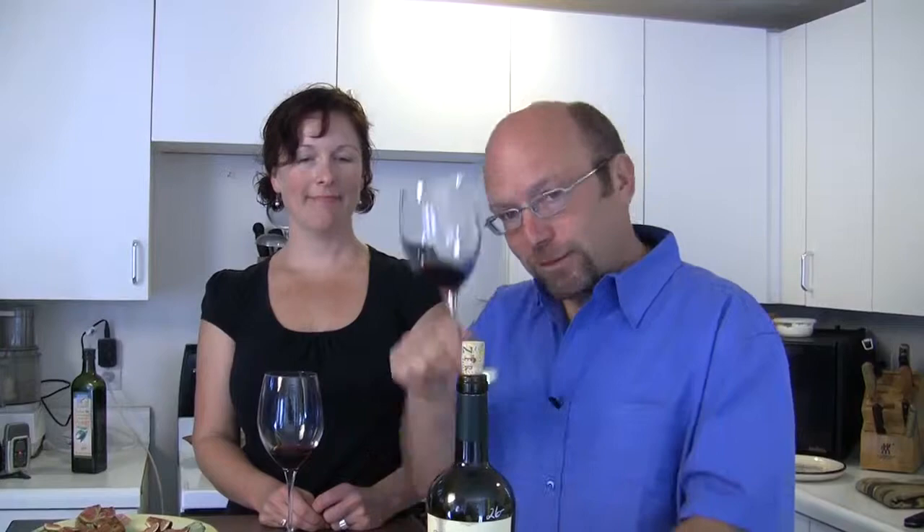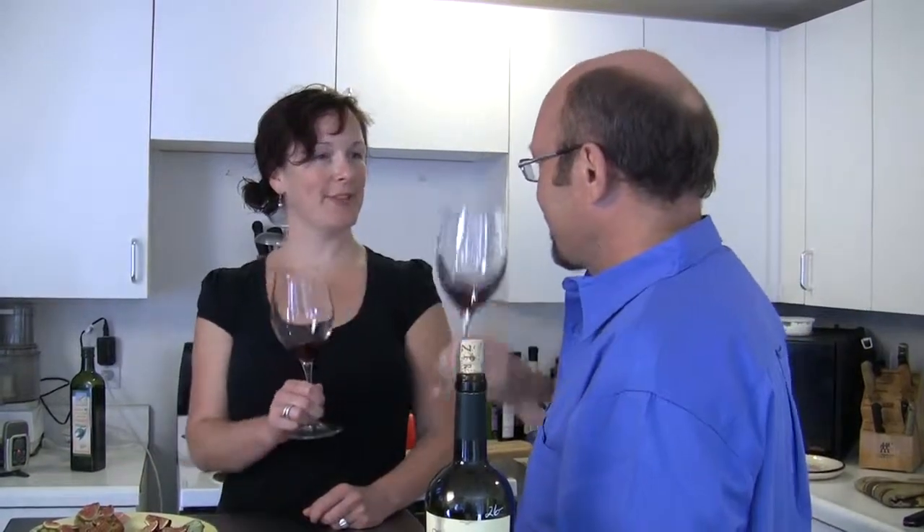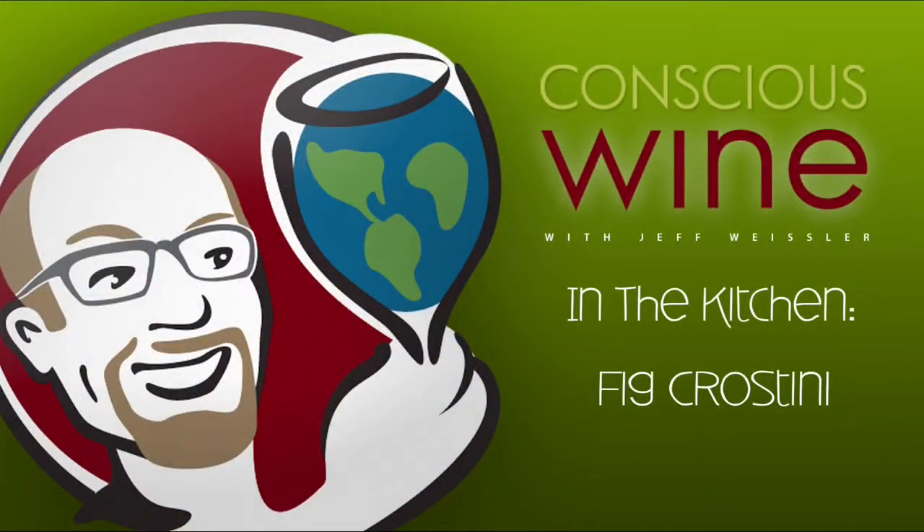Local ingredients and conscious wine make a huge difference. Jeff recommends two documentaries: one called Ingredients, filmed mostly in Oregon, featuring conscious winery Bergstrom with Josh Bergstrom — a wonderful film about the ingredients in our food. The other is The Real Dirt on Farmer John, available at your video store. Cheers to figs, gorgonzola, crostini, wine, and life!